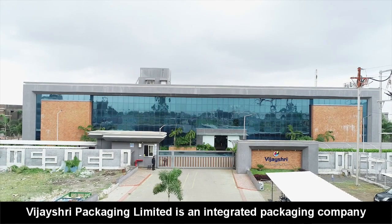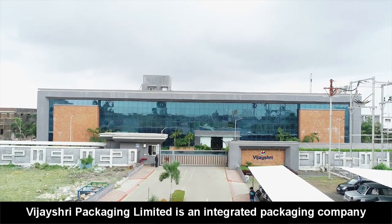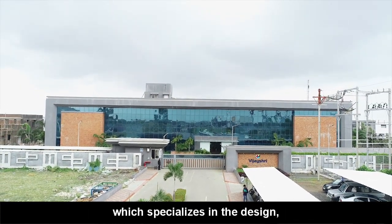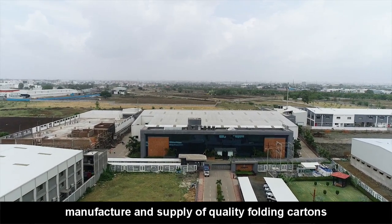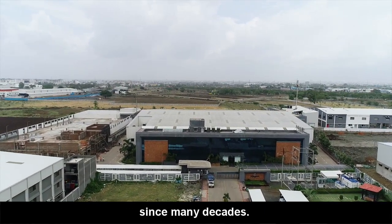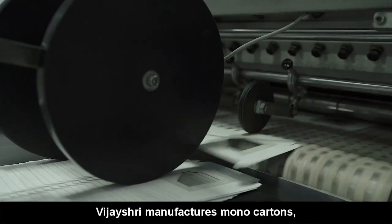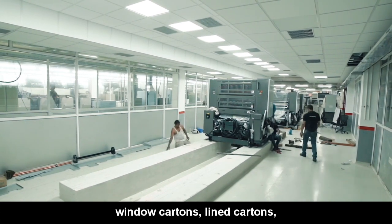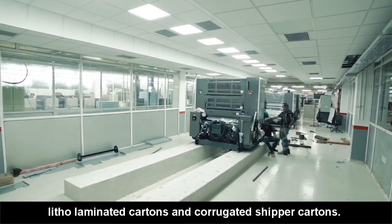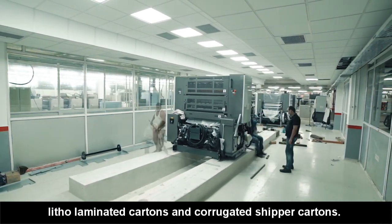Vijayshree Packaging Limited is an integrated packaging company which specializes in the design, manufacture and supply of quality folding cartons since many decades. Vijayshree manufactures mono-cartons, window cartons, lined cartons, litho-laminated cartons and corrugated zipper cartons.